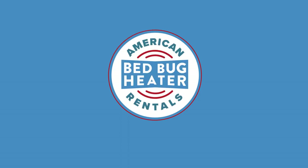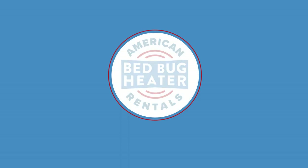Hey everybody, Josh Ergman from AmericanBedBugHeaterRentals.com. One of the big questions I get asked pretty much every day is: how long does it take to heat treat a room?